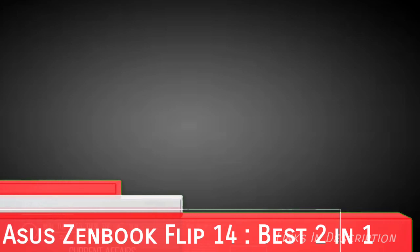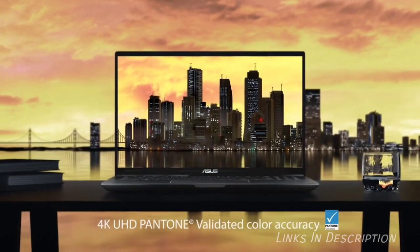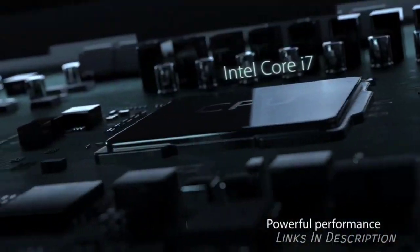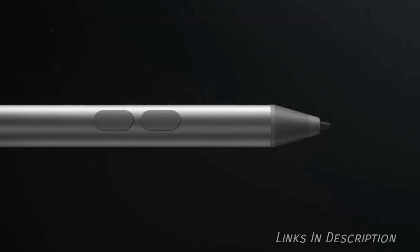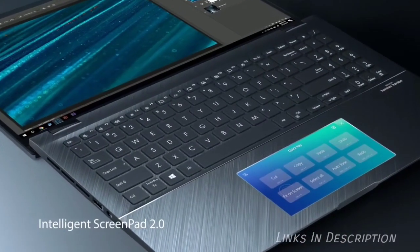Asus ZenBook Flip 15 — the best capable premium 2-in-1 laptop from Asus. If you are looking for a great all-rounder that ticks a lot of boxes, then you will appreciate the Asus ZenBook Flip 15. This premium laptop delivers all the right basics and a few innovative extras on top of that. Among the best Asus laptops out there, this 2-in-1 offers powerful specifications including a discrete graphics card, as well as a stunning touchscreen display, a flawless design, plenty of ports, facial recognition login, and a portable chassis.